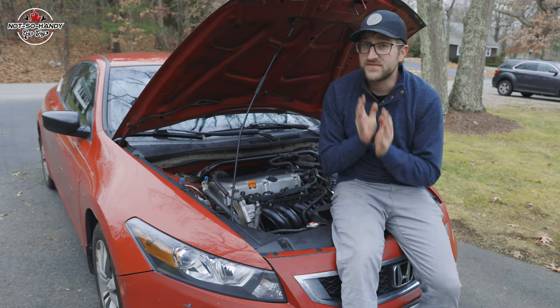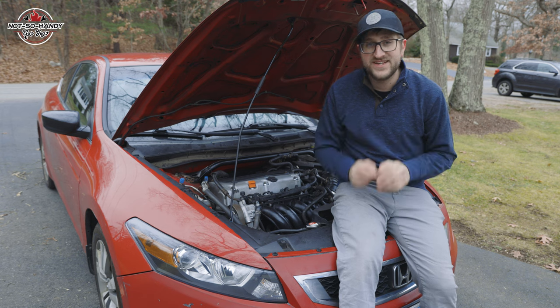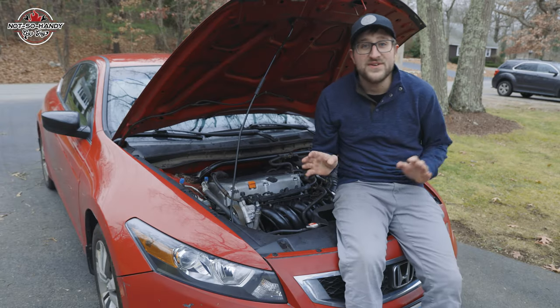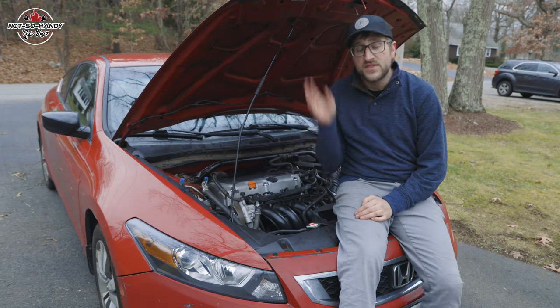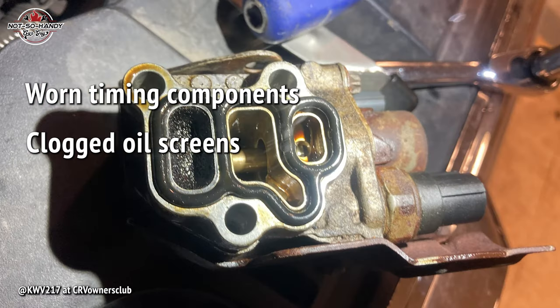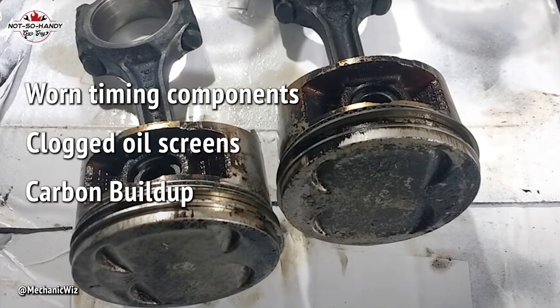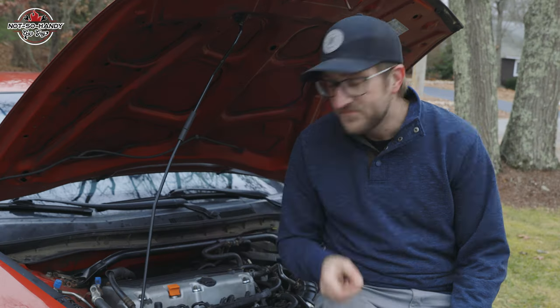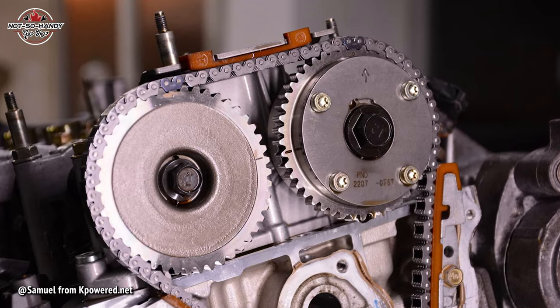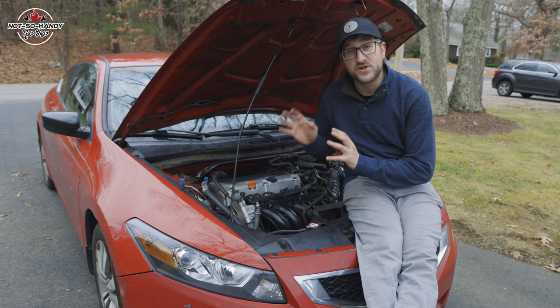When it comes to mechanical failures of the 8th gen Honda Accord, most everything can be mitigated with one simple thing: performing regular maintenance. The number one thing you need to do is regularly change your oil, and it's astounding how many people don't do this. The most common issues you'll get on these engines from not changing your oil are worn out timing components, various clogged oil screens, and nasty carbon buildup on your piston rings leading to excessive oil consumption. The single most common thing affected is the VTC actuator — a variable sprocket on the end of your intake cam. It is ridiculously common for these to fail by getting clogged or seized up from dirty oil.